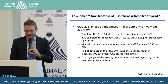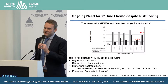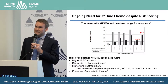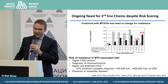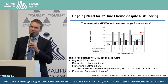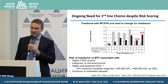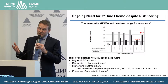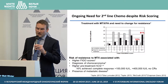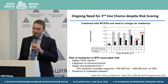It is well documented that there is an ongoing need for second-line chemotherapy despite best attempts to risk-score patients. Across the low-risk range, about 65% to 75% of patients will get a complete response to first-line chemotherapy, so a significant proportion develop methotrexate resistance. The chances of that happening increase with higher FIGO scores, a diagnosis of choriocarcinoma, higher pretreatment HCG, and the presence of metastatic disease.